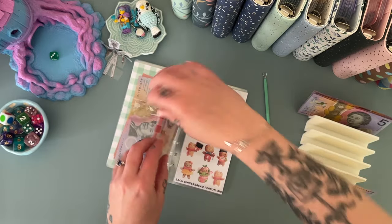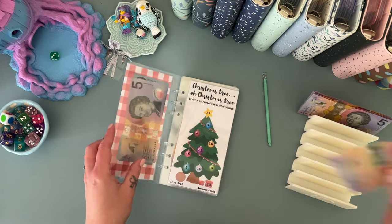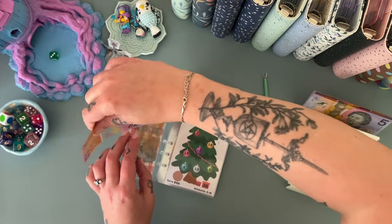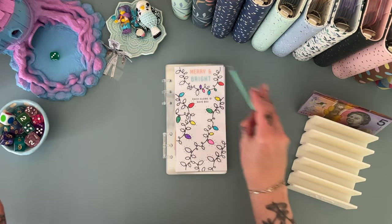I do have some ideas for extra Christmas challenges. Okay, and then we're going to put the last five in here, which will make about 20 — and let's do some colors.